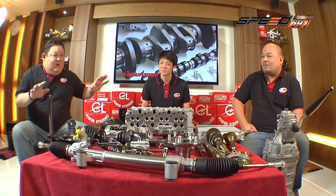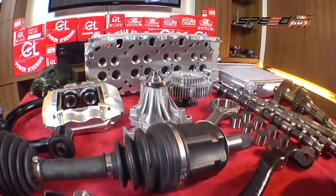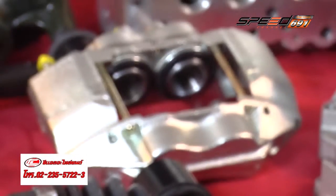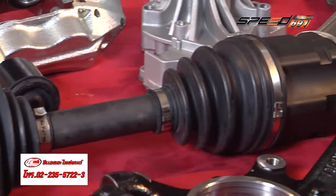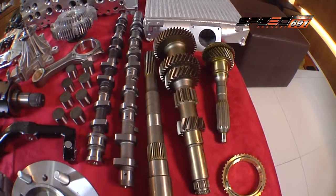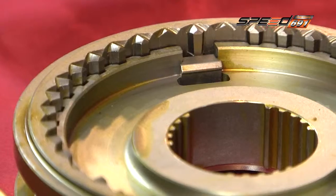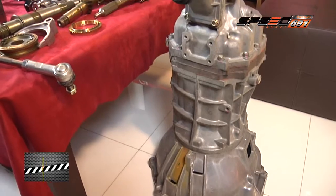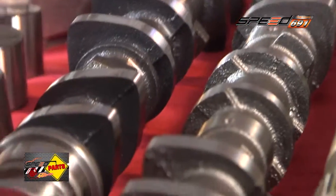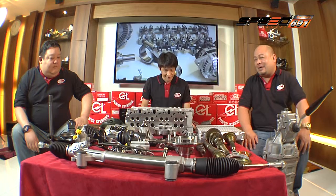Because today, what is the product of Vigo and Fortuner? If you think about the product, how do you know the product of Vigo?